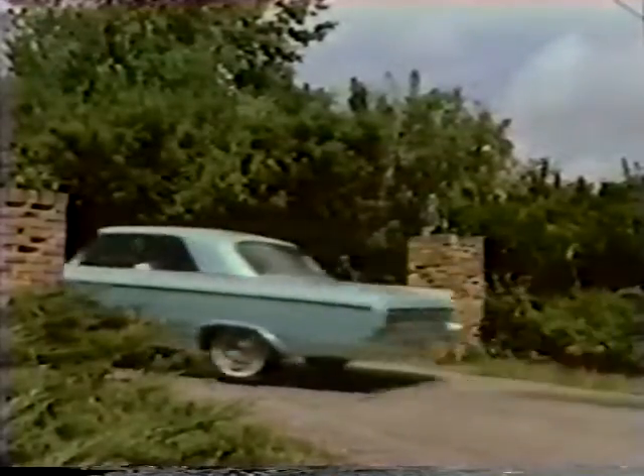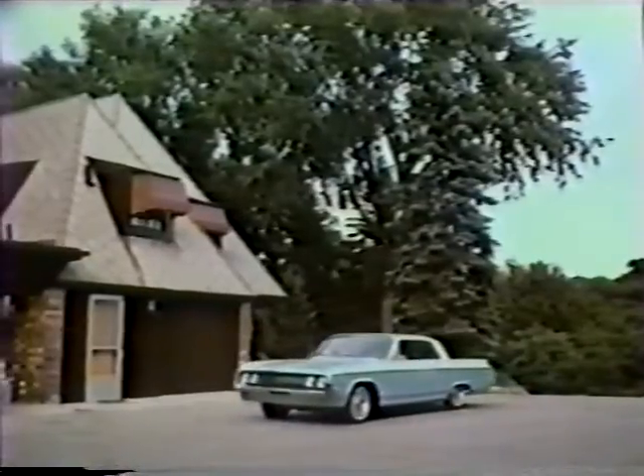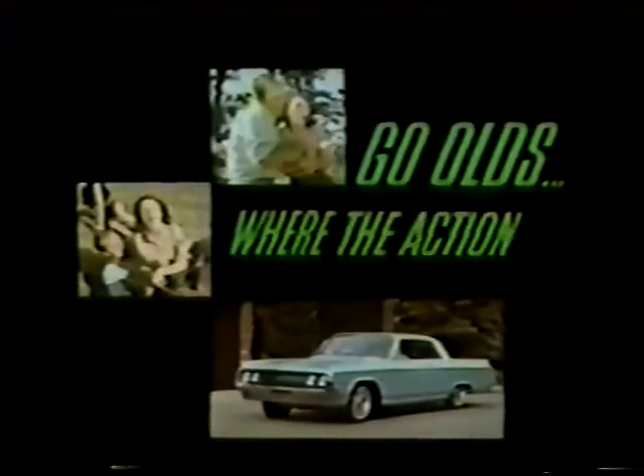Yes, get with the action set in a Dynamic 88 by Oldsmobile. For 64, go Olds. Where the action is.